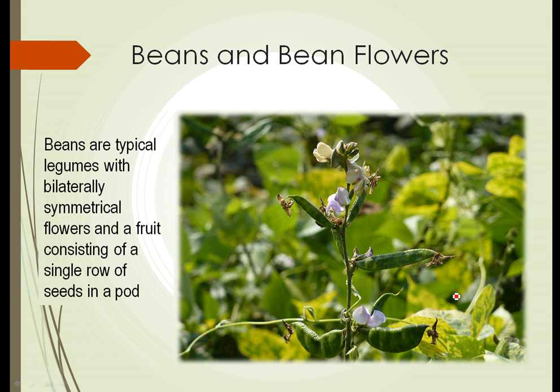The legume that we're probably most familiar with would be beans and peas. Here we see a typical bean plant with bilaterally symmetrical flowers, the fruit as a pod containing a single row of seeds, and you can often see the outline of the seeds inside the pods. Beans encompass a huge variety of plants — from lima beans to green beans to pinto beans and all sorts of beans.